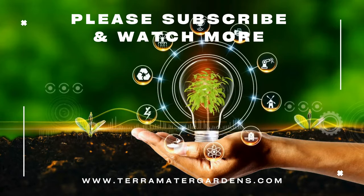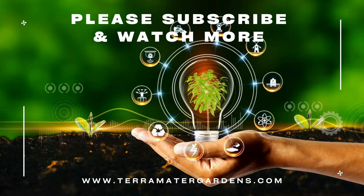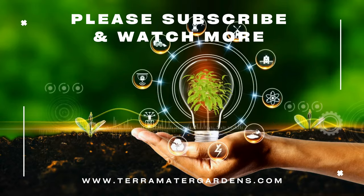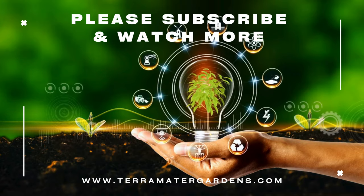Prickly pear may be considered a weed, but its benefits and versatility are truly impressive. From enriching your diet to supporting your health and even offering environmental solutions, this plant is a hidden gem. Thank you for joining us on this episode of Edible Weeds.